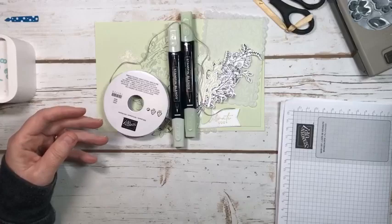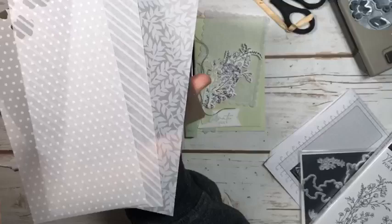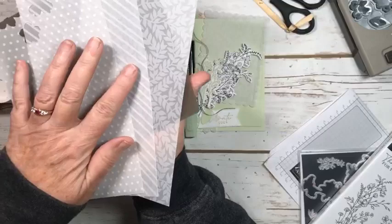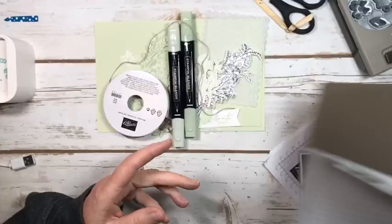The paper we're going to be using today is this beautiful vellum. There are three different designs: polka dots, stripes, and this beautiful one that has leaves on it. We're going to be using this one and this one today. It's just very pretty, and it will be available in the new catalog.